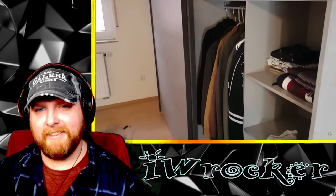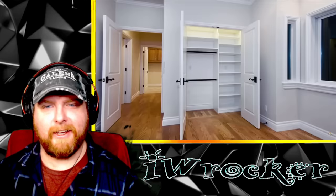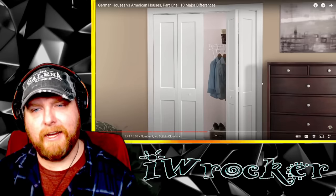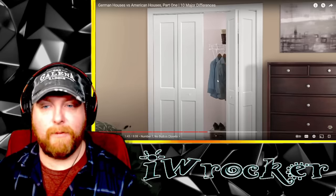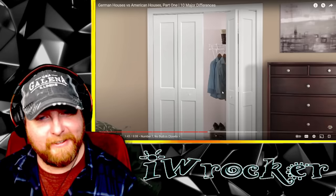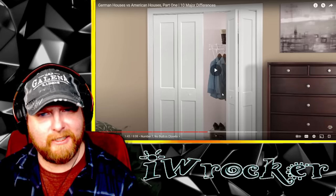The seventh major difference is that German houses don't have closets. Most of the time you have to buy a wardrobe to store your clothes. In American houses, every single bedroom will have a closet — some are small, some feel like whole rooms — but having a closet feels like a necessity.